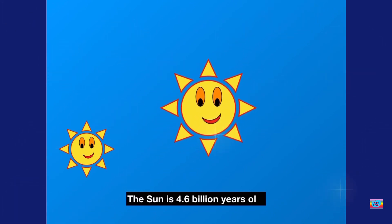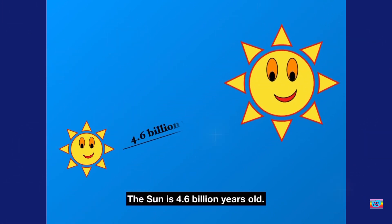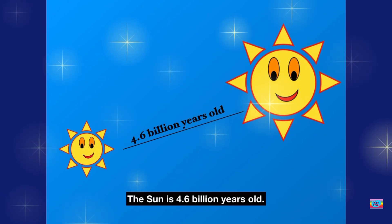The Sun is 4.6 billion years old. Wow, he's really old. But how come he looks so young?